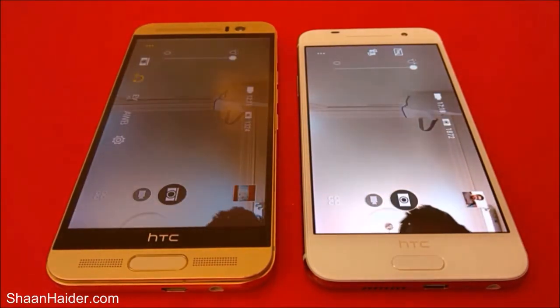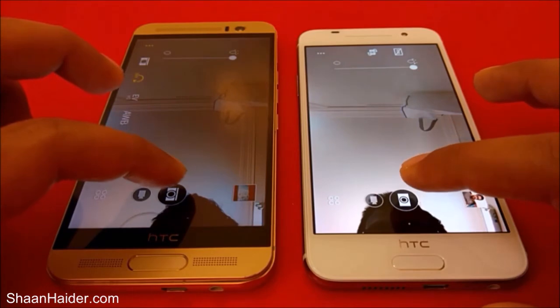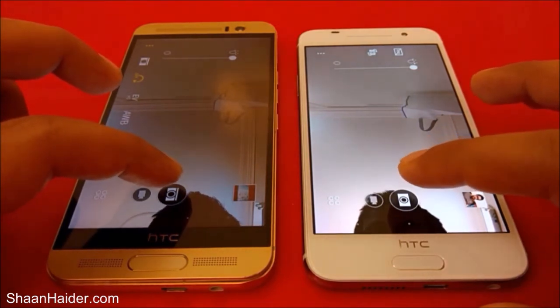You can see that our HTC One M9 Plus is faster when it comes to opening the camera. Now let's take a picture from the front-facing camera and see which device takes and processes it first.